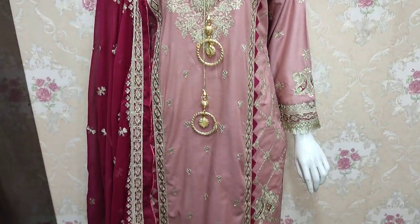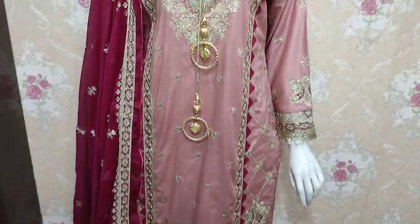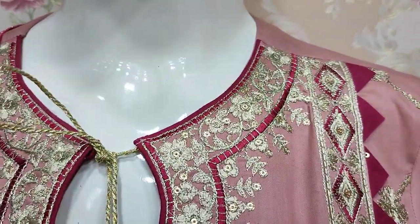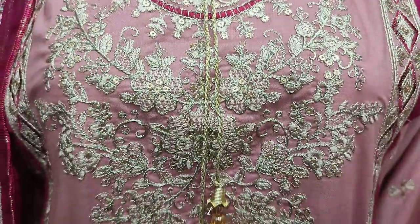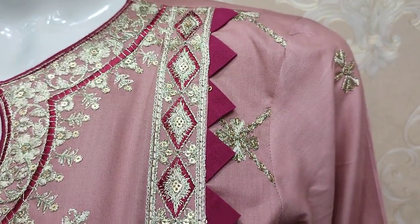Hello everyone, I am Abdul Qadir from the Sikafat Collection. Here we have a new Lounge in Cotton Fancy. This is the stitching style — very nice stitching style.